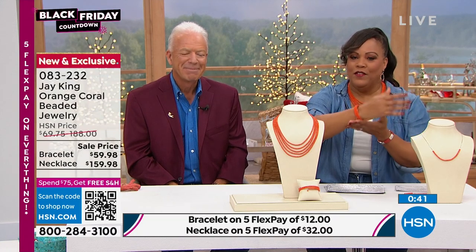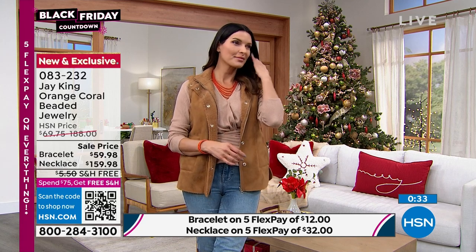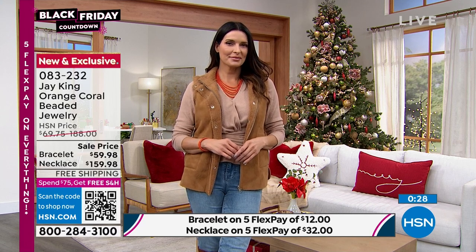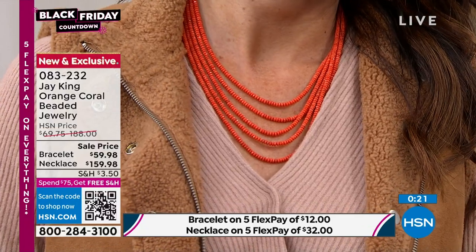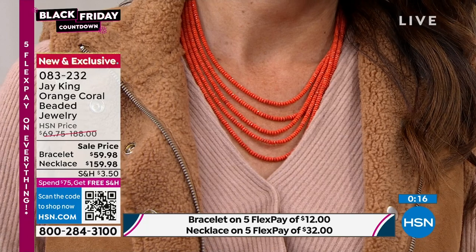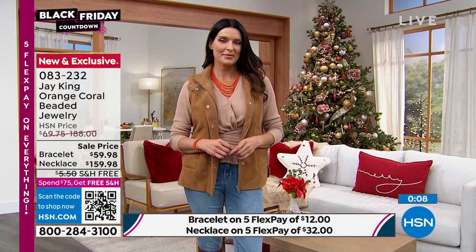I wear one X and Angie wears a size six — that shows you the gamut of how the bracelet fits. The necklace is 18 inches, five strands, nearly a three-inch extender. You're going to wear this with chocolate, olive, wine, camel, black — the possibilities are endless. The necklace alone qualifies for free shipping, and when you add the bracelet it's free shipping too. Everything in your cart over $75 today is free shipping.